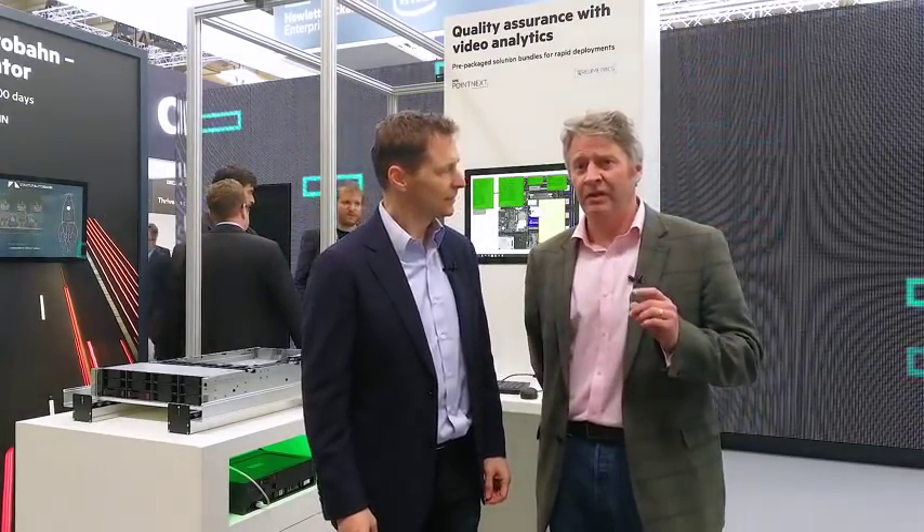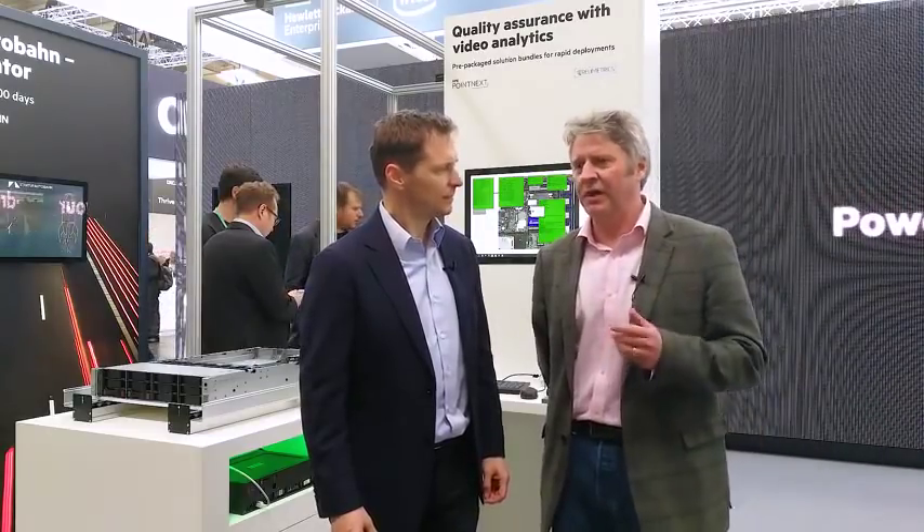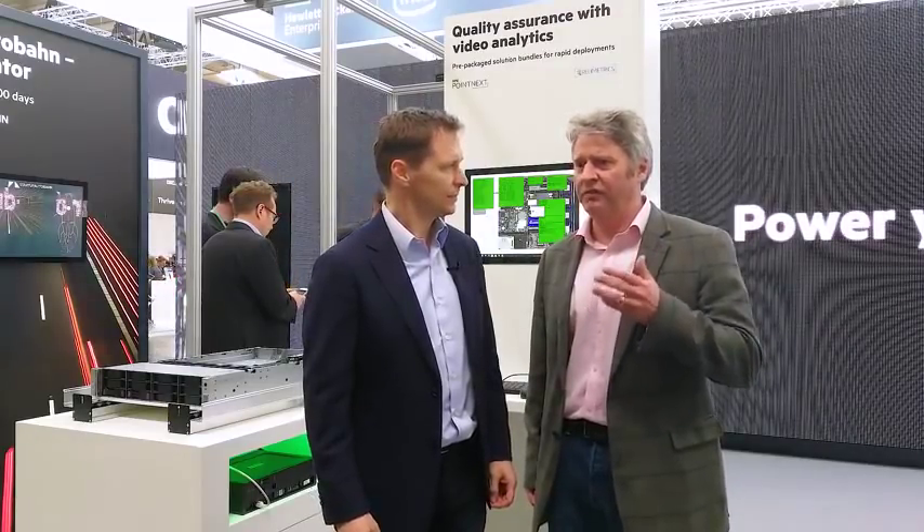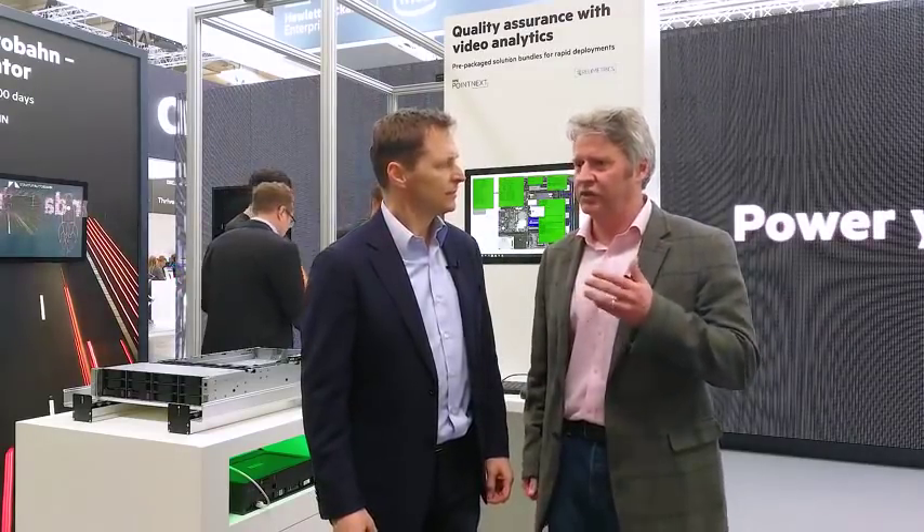We're using a video analytics and machine learning solution that allows the manufacturer to be very precise about the bill of materials involved in a build and the components used in that build. The video analytics system takes details from the manufacturing execution system, compares that with the video image it sees, and can then ensure that the product manufactured is exactly what was requested by the customer.